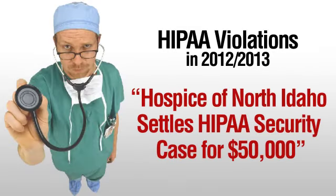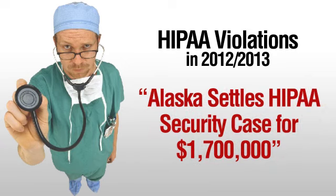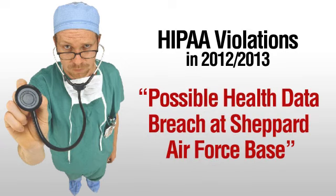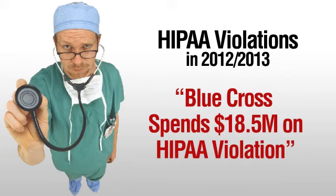Penalties for noncompliance include fines of which there is no stated maximum, as well as criminal liabilities. As of late, fines for noncompliance have increased to up to $1.5 million.